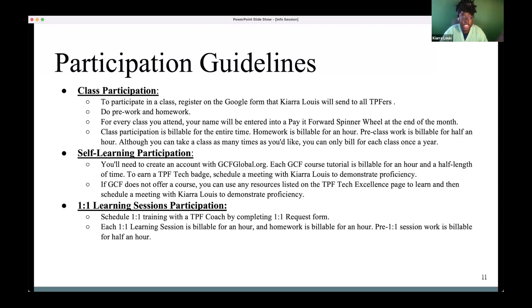Class participation is billable for the entire time — if you take a one-hour class on Drive, that entire hour is billable. Homework is billable for an hour. Free class work is billable for half an hour. Going back to Cynthia's question: you can take a class as many times as you want, but you can only bill for it once.